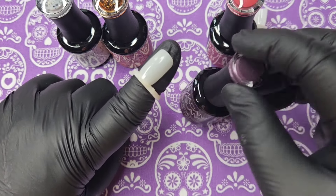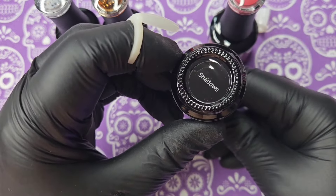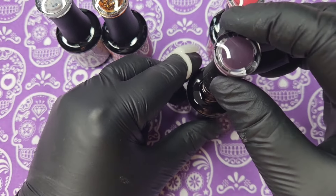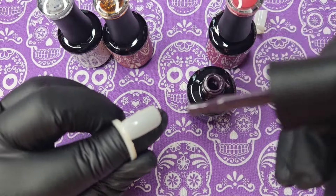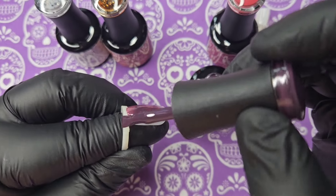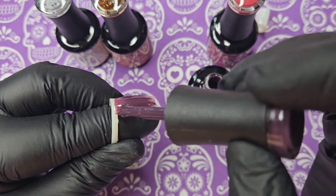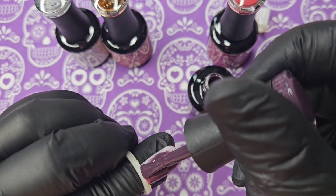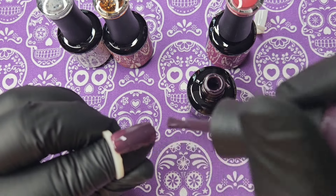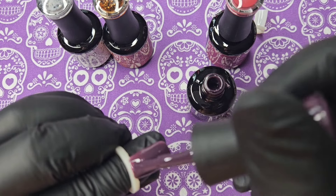The second one is this gorgeous purple and it's called Shadows. This is a perfect Halloween color — really really dark. I love this color, absolutely gorgeous. I'm going to give you one coat to show you, and then I'll do two coats and top coat these two.